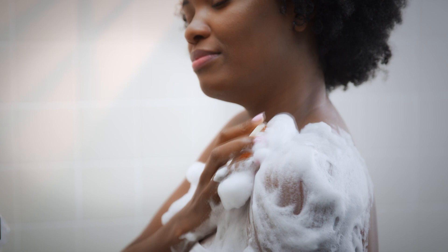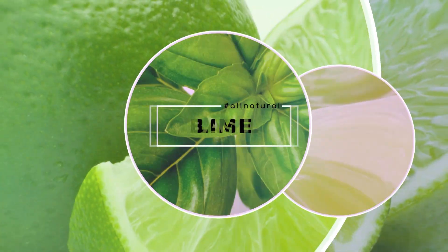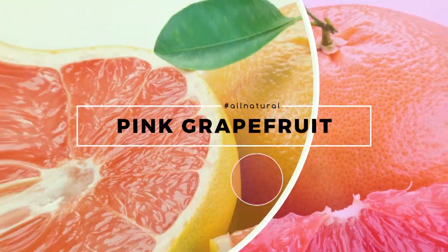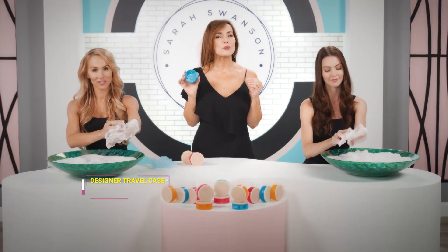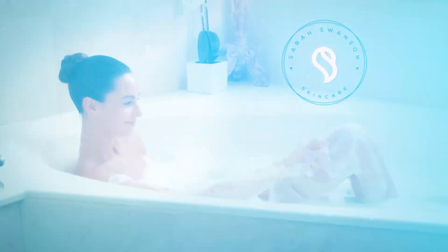What makes Sarah Swanson's Beauty Bar better than anything you've used before are the essential oils — lime, basil, mandarin, pink grapefruit. These are the ingredients you would normally find in high-end skin care for your face and now you have it for your body.